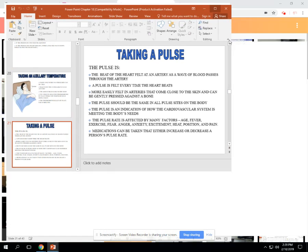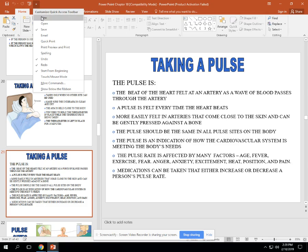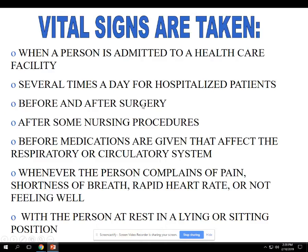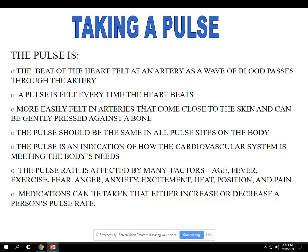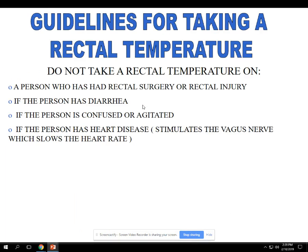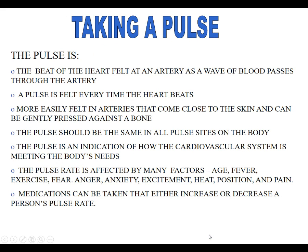Hey everybody, we're going to pick up where we left off with taking a pulse. Don't forget to be studying for your vital signs portion of the test. You'll be having a quiz soon, so just be sure that you're ready.